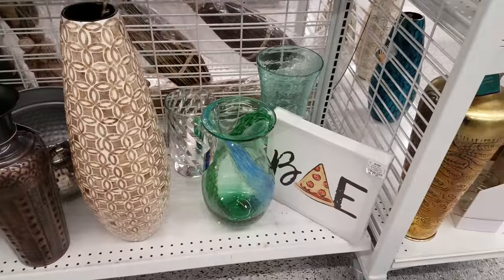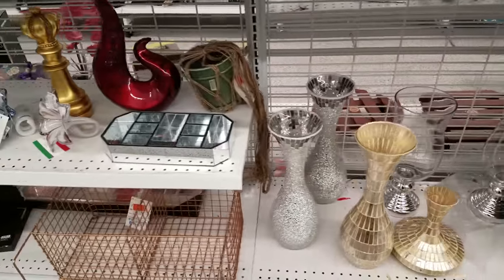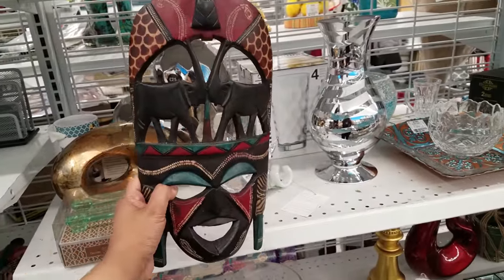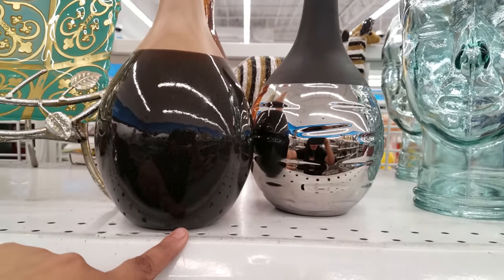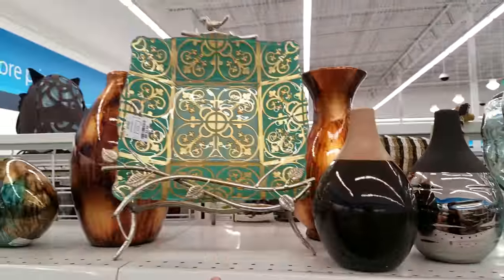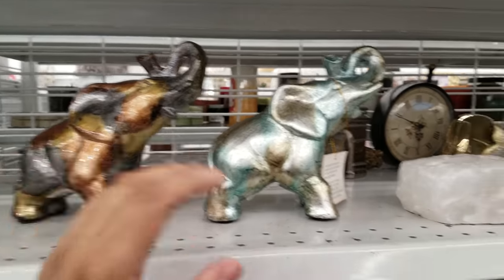Then we have more decorated pieces right here. Oh, look at that sign — 'Pizza' — and it says 'Bay' on it, that's funny. Definitely tons of stuff right here. Over here I see like a mask — what would we call these? Those are really different — $6 for those. These are really cute. And then look at this one that's like a face. Here's some more elephants — elephants seem to be really big in these stores. $8 for these right here.